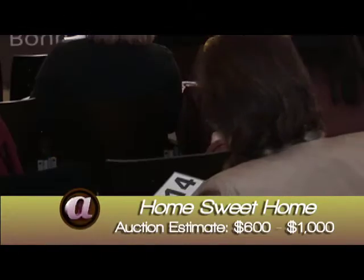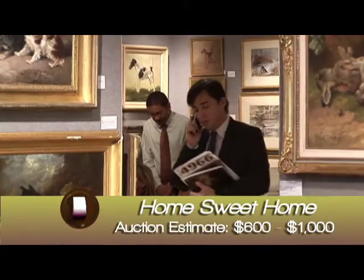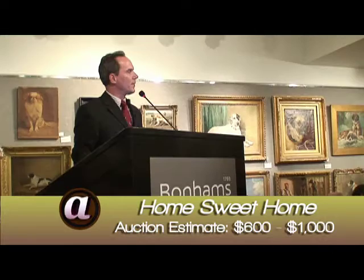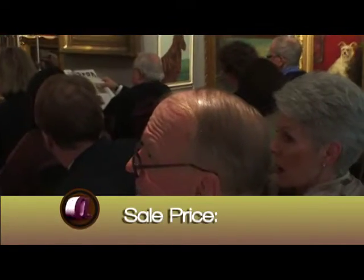Any advance to $75? $75 on the aisle. $500 bid. Take $25 of those — $525. Going at $525. Fair warning. Sold at $525.